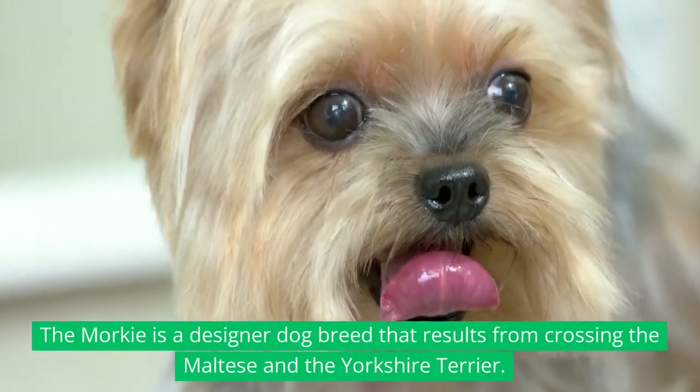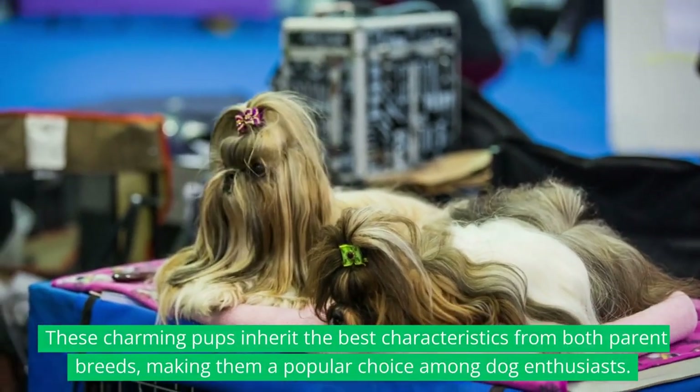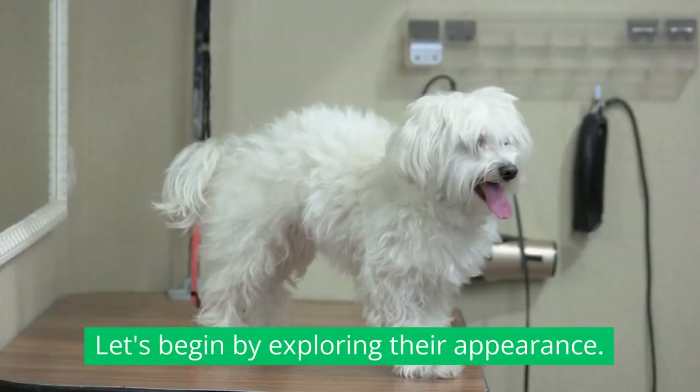The Morkie is a designer dog breed that results from crossing the Maltese and the Yorkshire Terrier. These charming pups inherit the best characteristics from both parent breeds, making them a popular choice among dog enthusiasts. Let's begin by exploring their appearance.